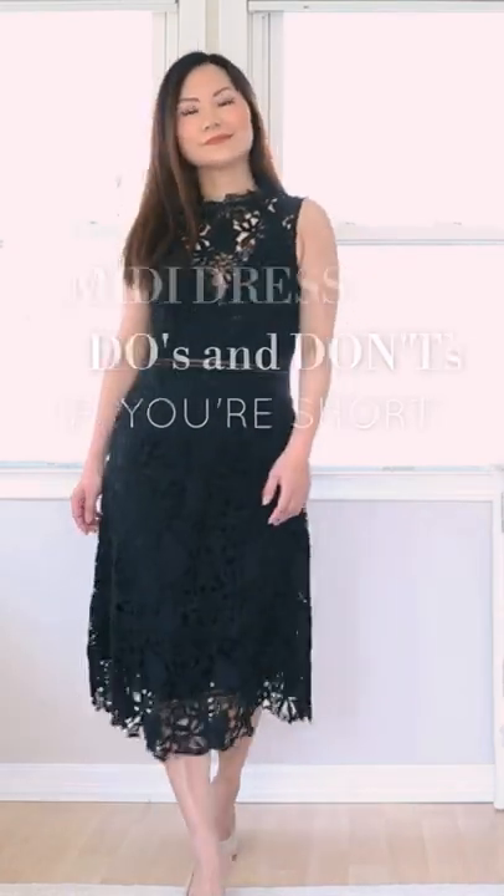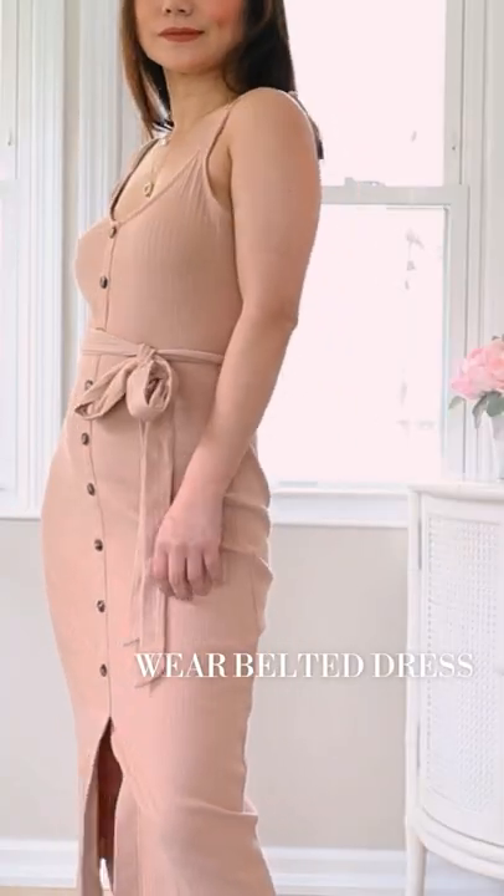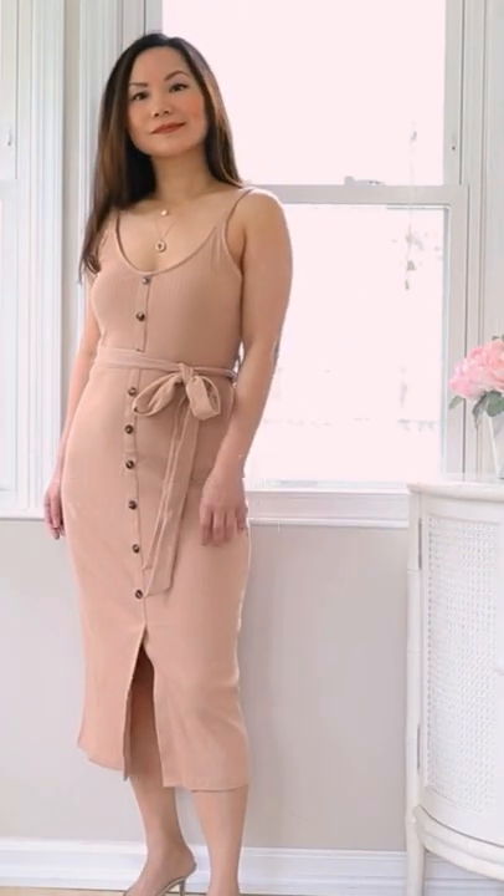Midi dress do's and don'ts if you're short. Do wear a belted dress — it can elevate your waistline and make your legs look longer.